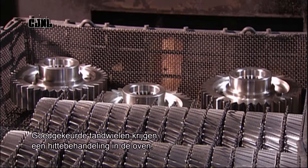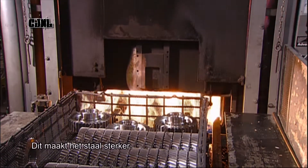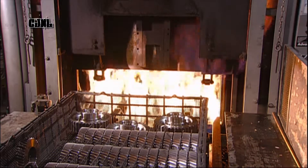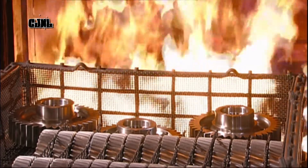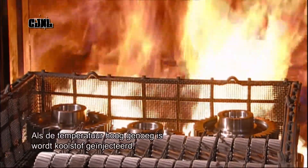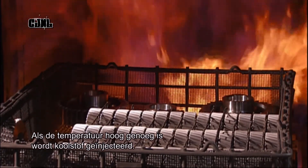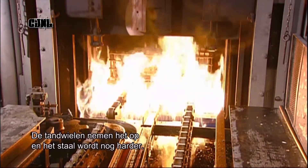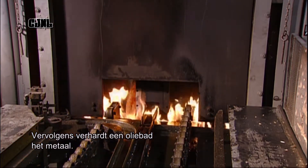Gears that pass this quality control inspection go into a furnace for heat treatment, which strengthens the steel. When the furnace reaches a certain temperature, carbon is injected inside. The gears absorb it, strengthening the steel even further. A soaking in oil afterwards hardens the metal.